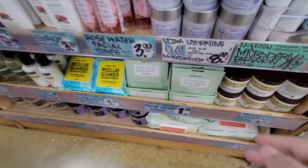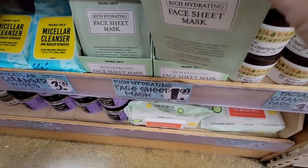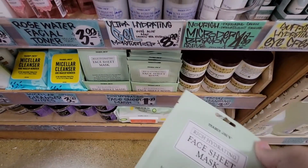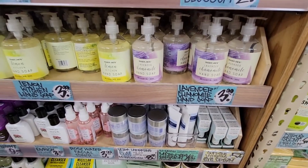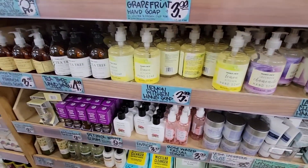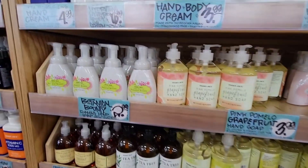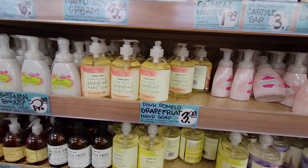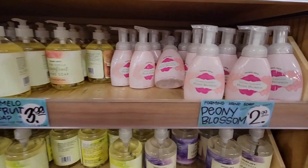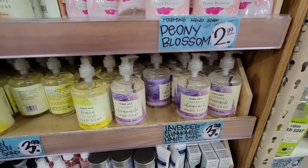I'm loving these face sheet masks at $1.99 each. The last one I put in the refrigerator and then put on my face — it was so cooling and nice. You just relax for about 20 minutes, take it off, don't rinse, and let it soak right in. I'd suggest using it at the end of the day so you benefit all night. I always like their hand soaps too, but they get picked over really quick.